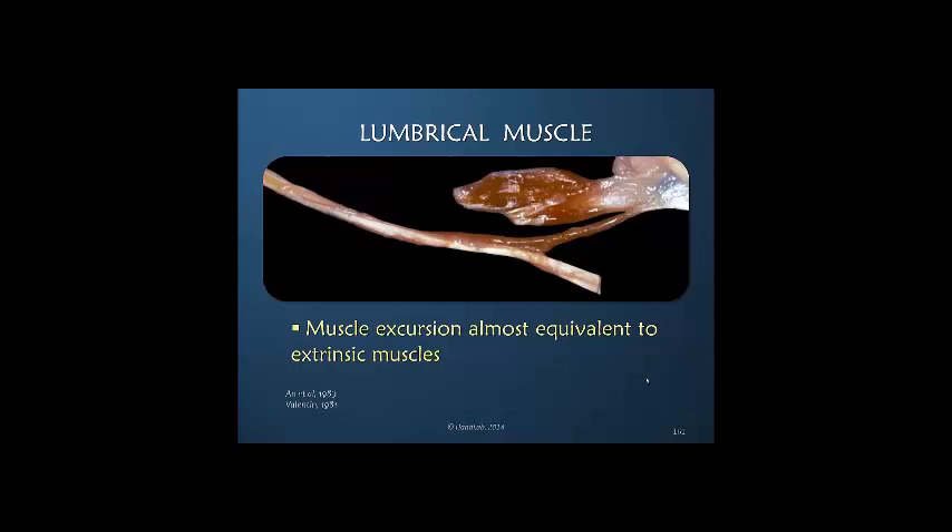If we look at this specimen, we see the profundus tendon and the extraordinary length of the lumbrical muscle. Think about it — the lumbrical muscle excursion of this small intrinsic muscle must be almost equivalent to the extrinsic flexors, which have significant excursion, because it must move along with the profundus and not impede it when it is active.